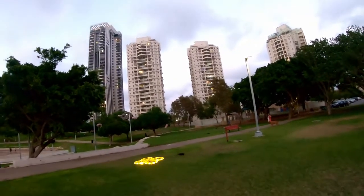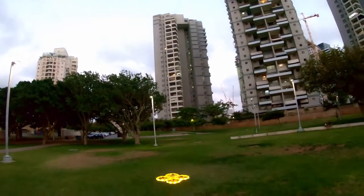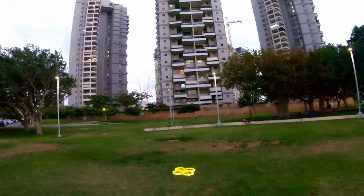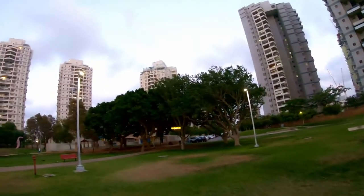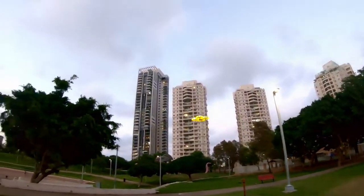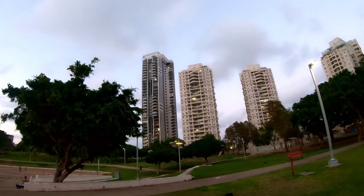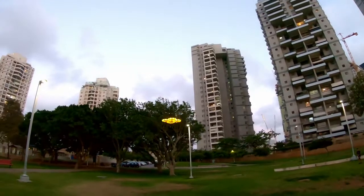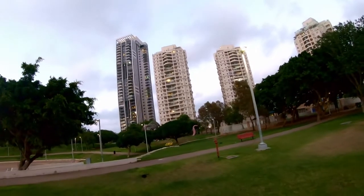I want you all to know that no one gave me this drone for free — this is something I purchased with my own hard-earned money. I did not receive it as a review unit, I did not receive it for free. I purchased it myself and I want to show my appreciation to everybody, and that's why I'm giving it away. The battery is just about dead — it's a really cute and fun flyer.